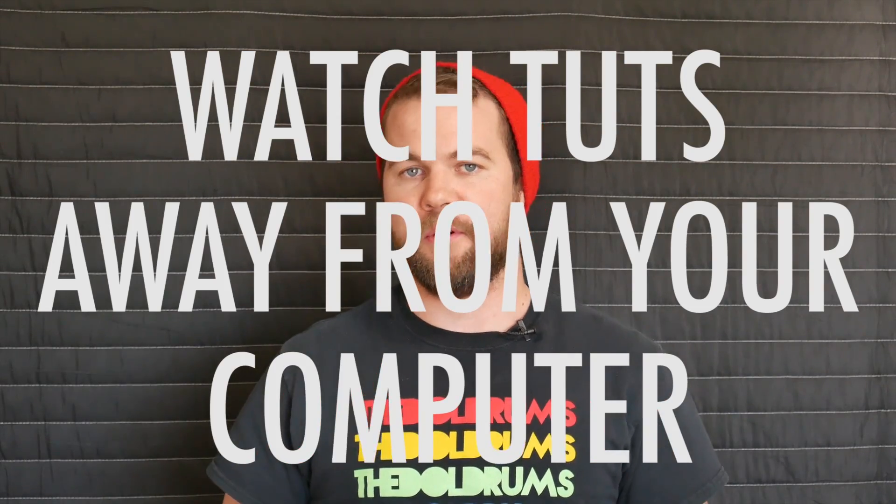Watch tutorials away from your computer. Now this might seem a little counterintuitive because for most people, myself included, the best way to learn is by doing — following click for click with a tutorial. This is a good practice, but one of the big hurdles we have to get over when learning a new DAW is the vocabulary. When we don't know the vocabulary, it's much harder to learn. So instead of watching Daredevil for the fourth time this year, pick some tutorials on YouTube and watch them, and listen to the vocabulary that people are using. This way when you go to search for something in the future, you know what to search for.